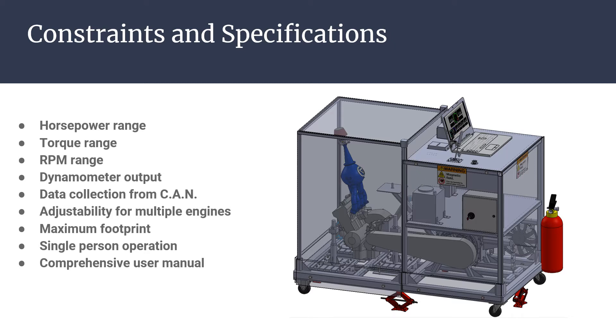To increase the functionality of the dynamometer, it will also be able to link to the engine's CAN. The dynamometer will accommodate a variety of powersports engines while fitting within an agreed-upon footprint. Additionally, when in operation, the dynamometer will be operable by a single person and will be equipped with a comprehensive user guide to assist the operator.